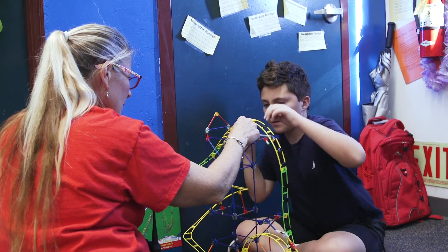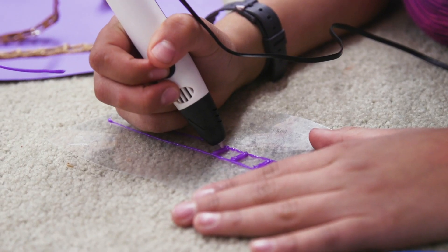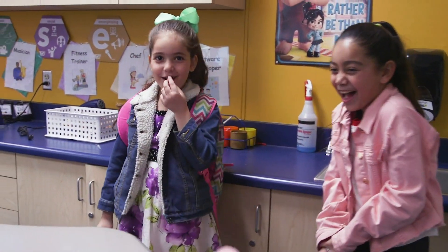I just had a parent tell me they loved what we did here, and I said this wasn't any of us — this is all the students' ideas, taking what they've learned and then applying it hands-on and seeing what they come up with. And with little guidance they're able to produce incredible things.